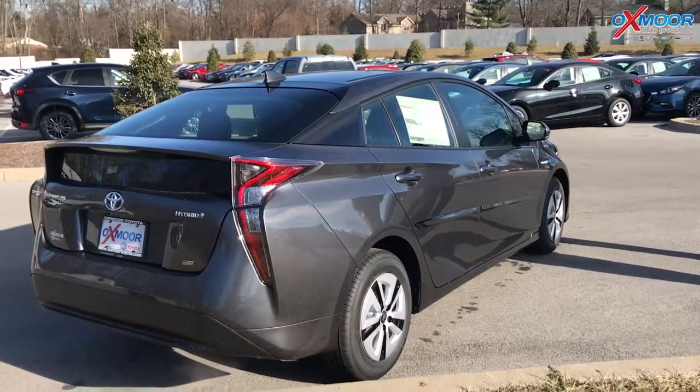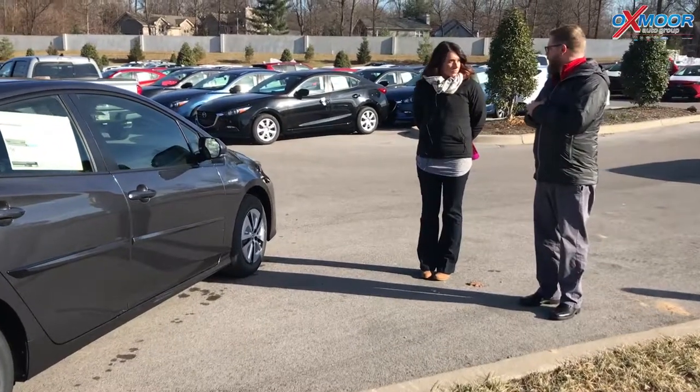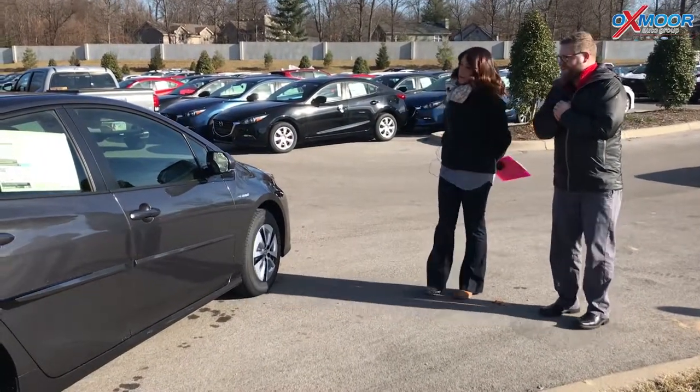The Prius is just an icon. It's a great car — can't go wrong with it. Great fuel efficiency, great reliability. Over a 10-year period, it's the least expensive car to maintain.